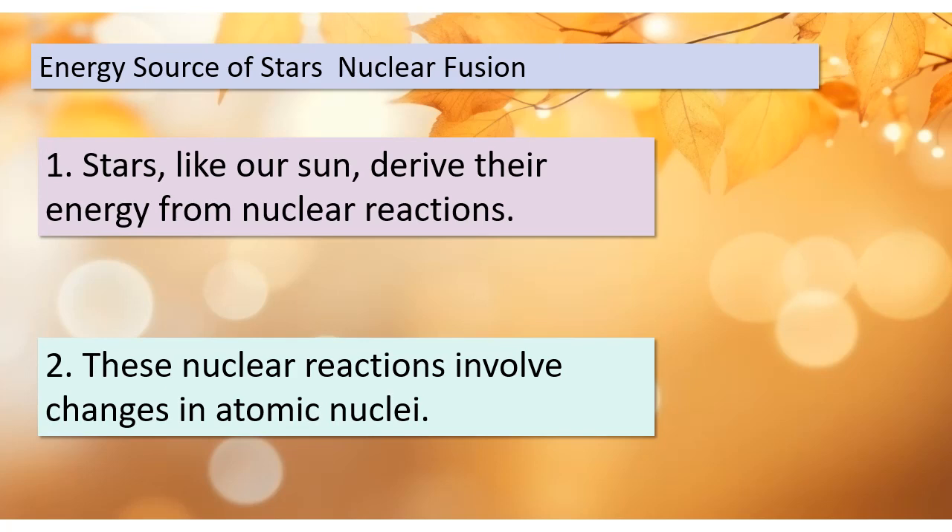All the energy that fuels life on Earth ultimately originates from sunlight. But have you ever wondered where the Sun itself gets its energy? Stars like our Sun utilize nuclear reactions that involve changes in atomic nuclei to generate their energy. In the case of our Sun, it primarily relies on a process called nuclear fusion. This involves the fusion of hydrogen atoms forming helium, and as a result, it releases vast amounts of energy. It's like a colossal cosmic power plant.